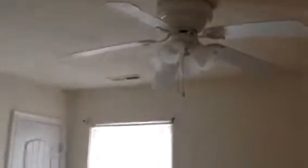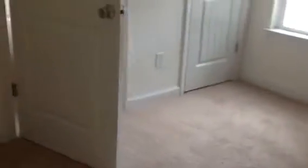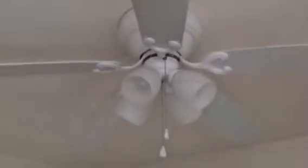The third room has a ceiling fan and a closet, plus cable hookups. It will be perfect for an office or a third bedroom — whatever you want.